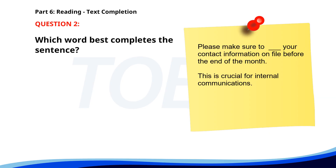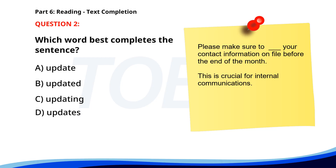Number 2. Please make sure to ___ your contact information on file before the end of the month. This is crucial for internal communications. A. Update. B. Updated. C. Updating. D. Updates. The correct answer is A. Update.